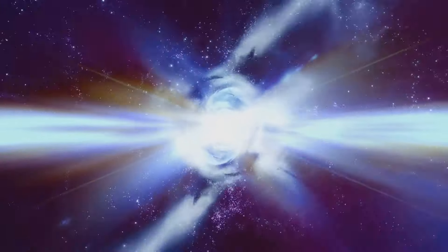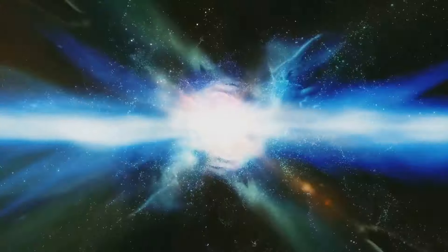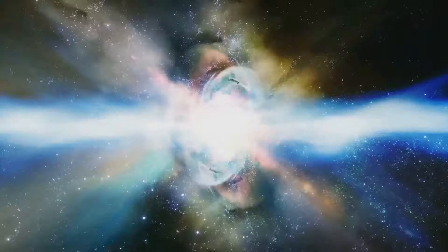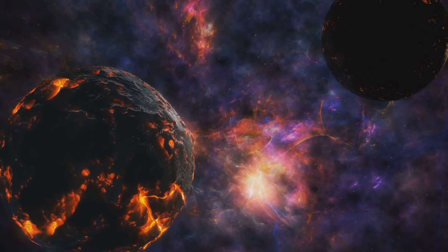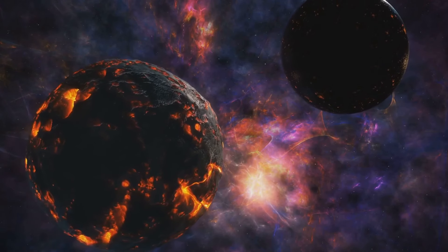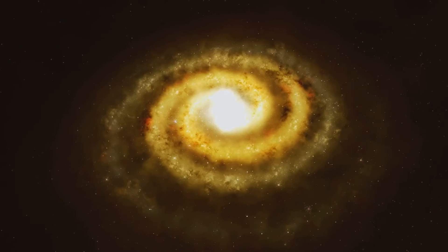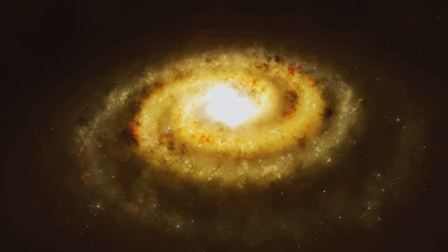Stars in such a system are relatively close to each other, at least on a cosmic scale. This close proximity can lead to increased interaction between the stars, including mass transfer and stellar collisions. Mass transfer occurs when the gravitational pull of one star draws matter away from another, leading to changes in the size, temperature, and brightness of the stars involved. In extreme cases, mass transfer can even trigger a supernova — a powerful explosion that can outshine an entire galaxy. Stellar collisions, while extremely rare, are more likely to occur in a system where stars are in close proximity.